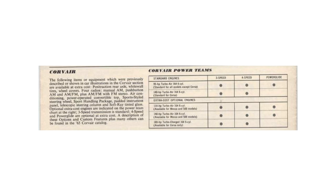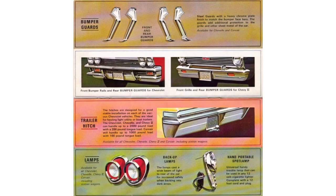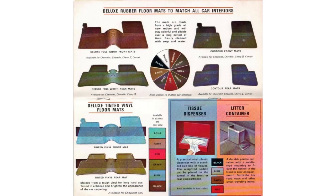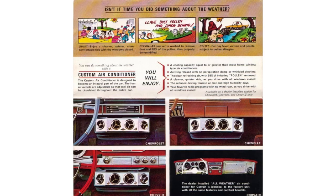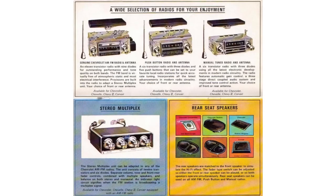Three transmissions were on offer: a two-speed automatic Powerglide, a three-speed manual, and a four-speed manual. Notable options included tinted glass, seat belts, retracting seat belts, colored floor mats, door edge guards, air conditioning, Positraction, 3.27 and 3.55 rear ends, a telescoping steering wheel, hazard lights, backup lights, and various radios.